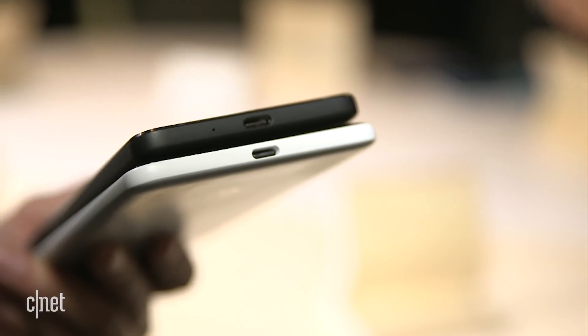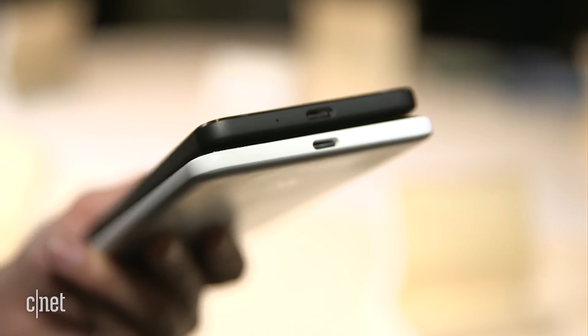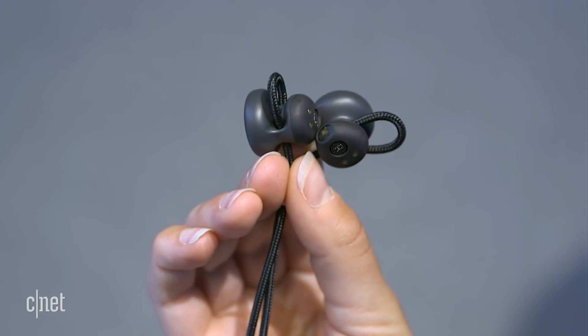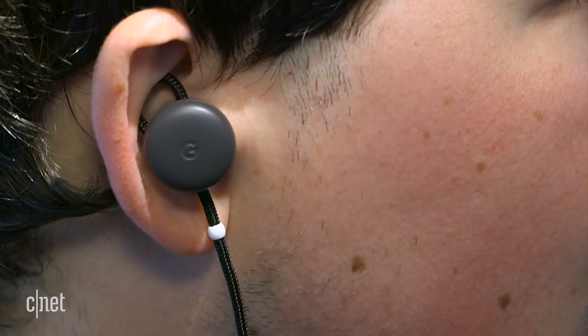Following the move of other phone makers like Apple removing the headphone jack, Google has done the same on the new Pixel phones. To listen to music you will either need a dongle or use a pair of Bluetooth headphones like the Google Pixel Buds. These earbuds have a real-time translation mode — talk into the phone in one language and hear a translation in your ear.